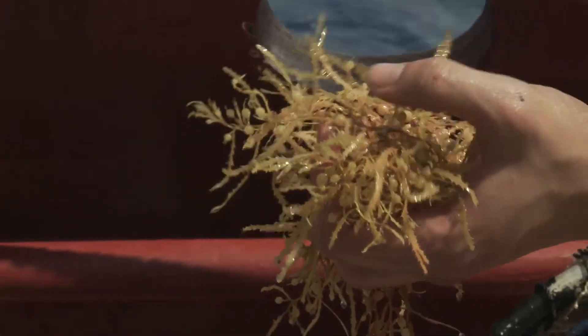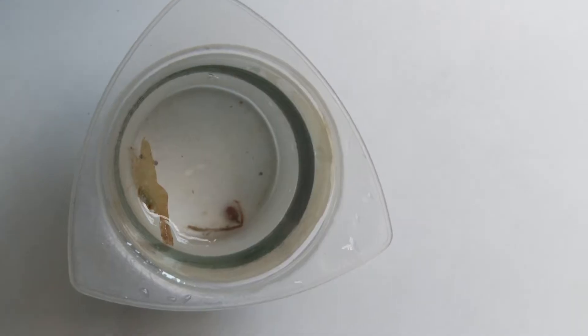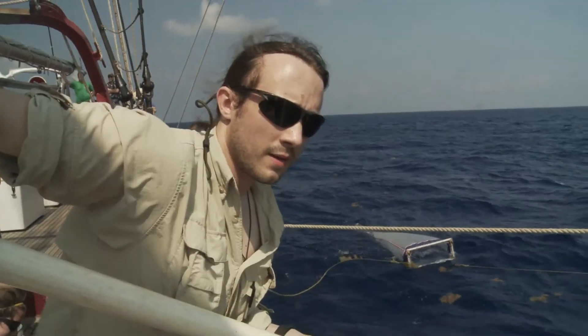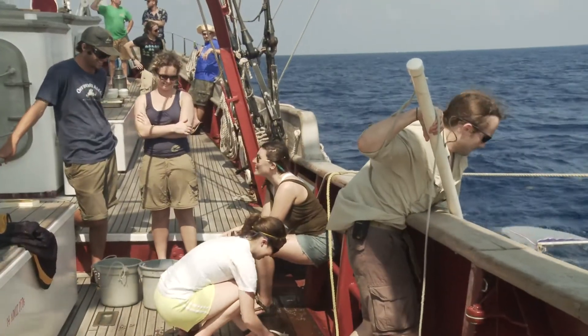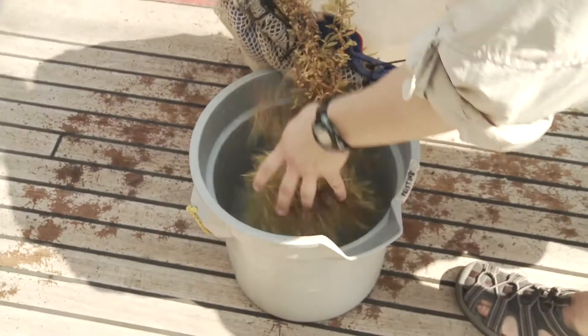Sargassum is a floating macroalgae. They're very interesting from an ecological perspective because they provide structure in the ocean. Shrimp, crabs, and fish live their entire lives in these clumps of floating seaweed. In order to collect sargassum, I simply reach over the side with a large dip net and bring them back on board.